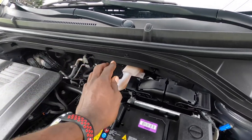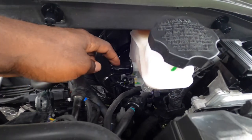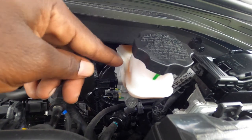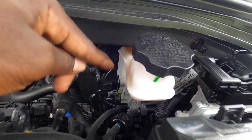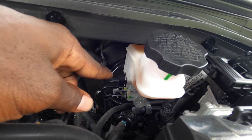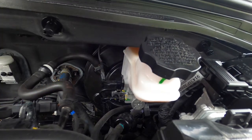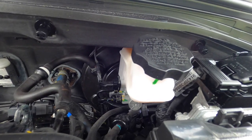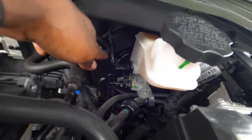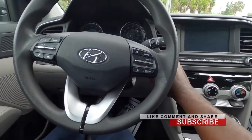This is your brake reservoir. Right here is the sensor that tells you if you have low brake fluid. Your brake fluid shouldn't be low if you don't have any leaks. If the low brake fluid warning comes on, that means you have a leak or your brake pads are really worn and it's time for a brake change. This is your brake master cylinder.